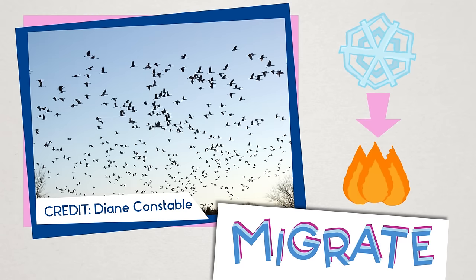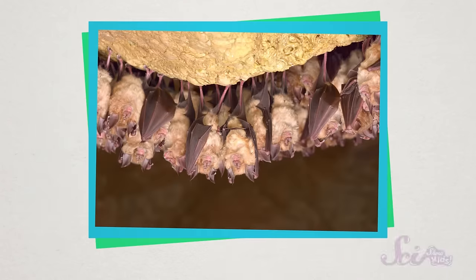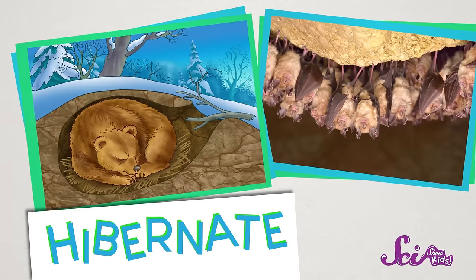Some animals migrate, or move to a warmer place for the winter. And some of them hibernate, or hang out in their cozy dens underground — they don't come out until it's warm again. But other animals don't migrate or hibernate, and they manage to live in places with really cold winters. But how do they do it?